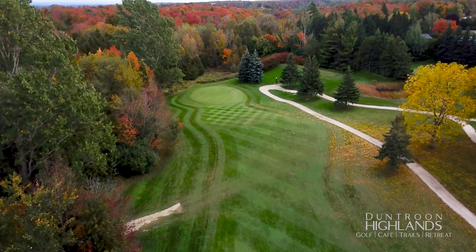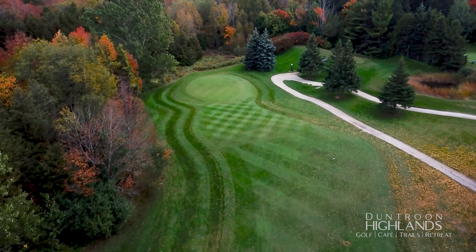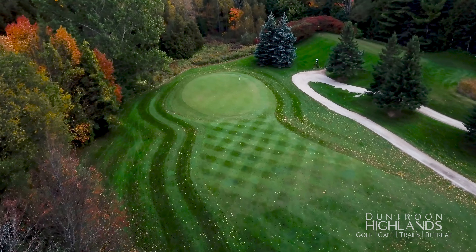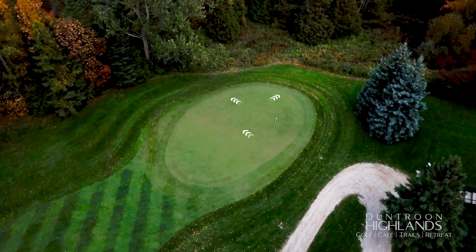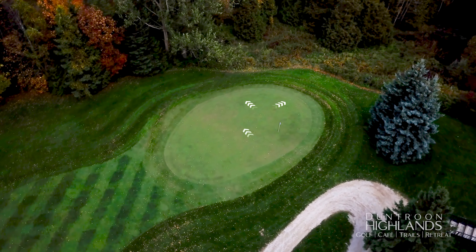The last 50 yards of the approach is downhill, allowing you to run it on from further back. When conditions are firm, shots landing short of the green have a tendency to run off the back. A gentle right-to-left break is predominant on this green.